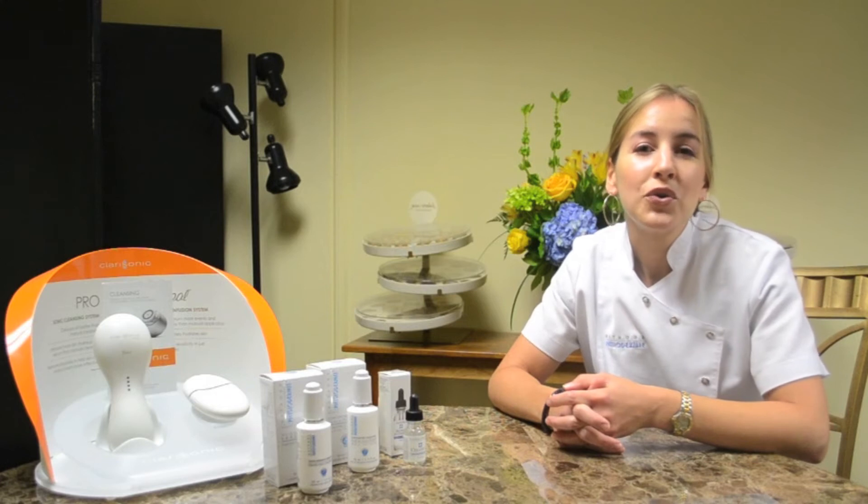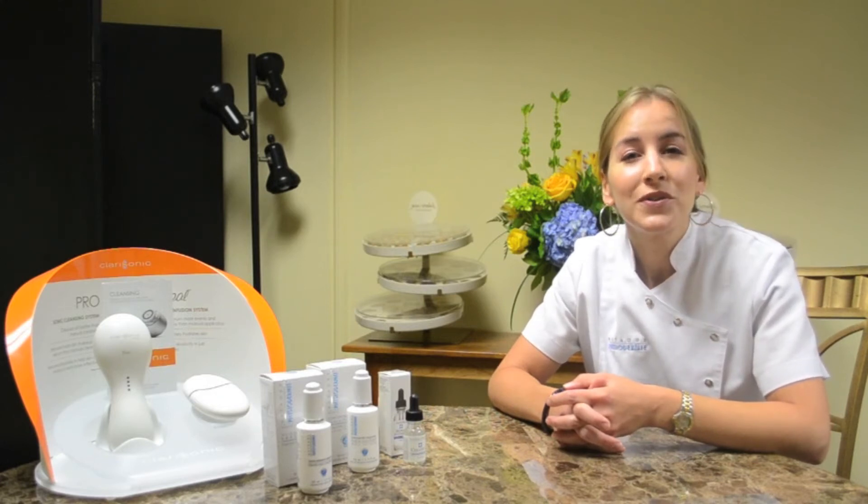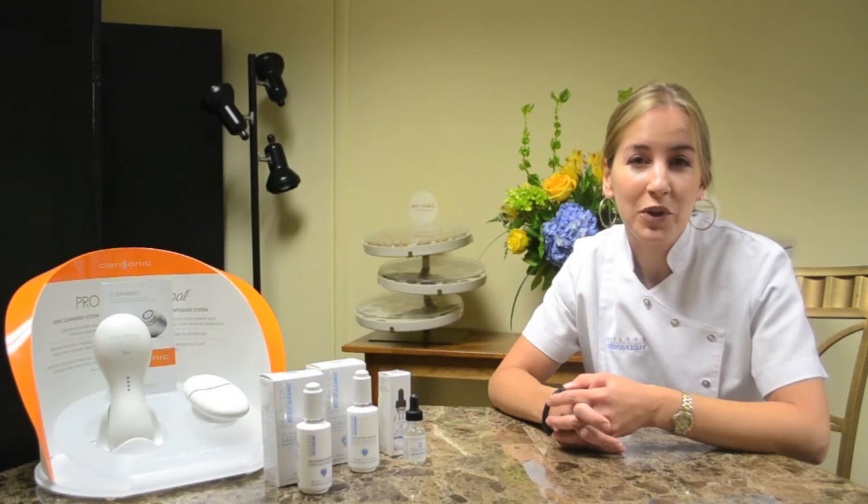Hello, my name is Dawn Nooney, owner of Renew.com Day Spa, offering body, skin, and nail care services for men and women in West Springfield, Massachusetts.